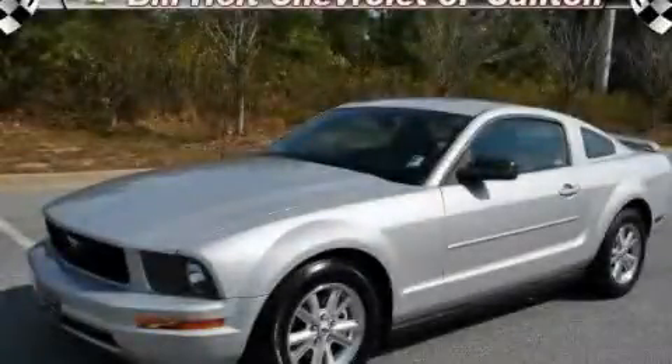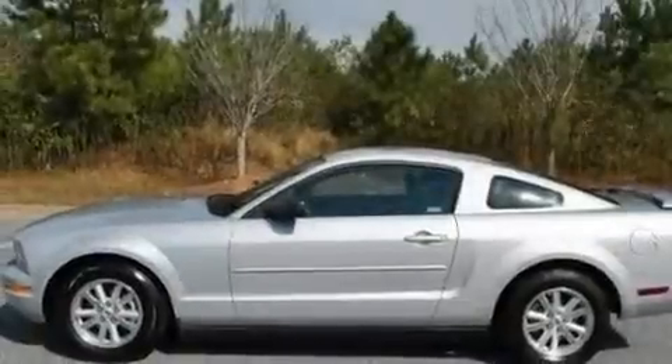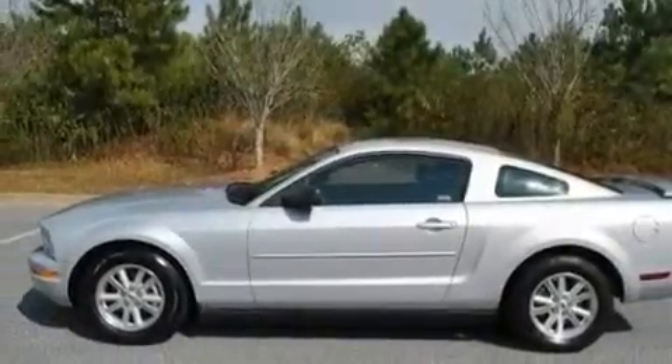This is a 2007 Ford Mustang designed to turn heads. It has a 4.0-liter six-cylinder engine and a five-speed automatic transmission.